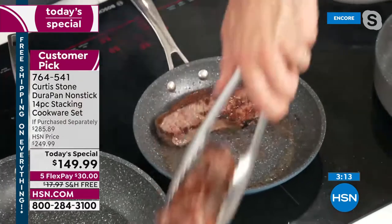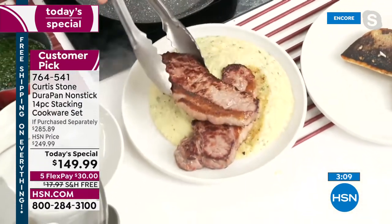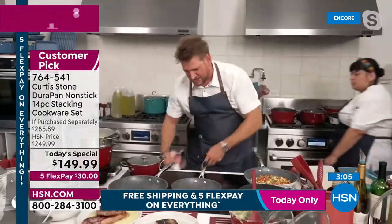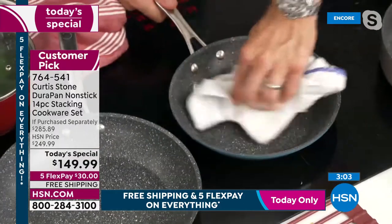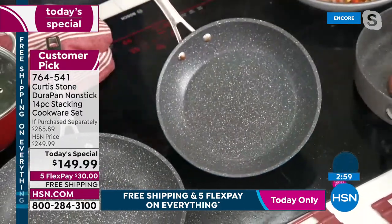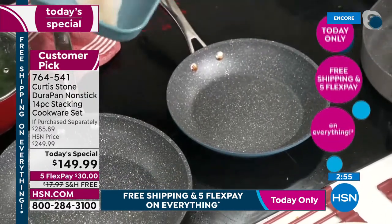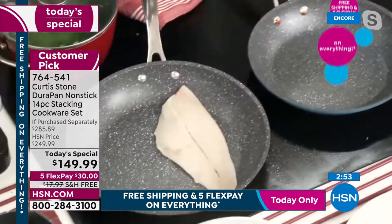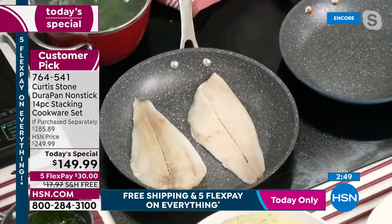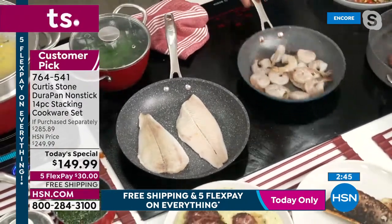Chef has polenta going, and the steaks look gorgeous on both sides every single time. For perfect doneness, Chef reveals he cheats by using his kinetic thermometer. Look at the cleanup: red hot pan, wipe it out with a towel — spotless in a second. Then straight into the pan: flounder in the big pan and shrimp in the smaller one.